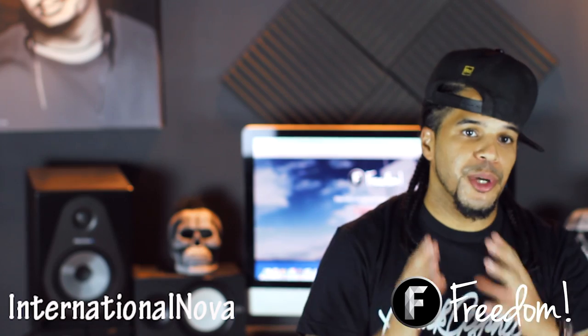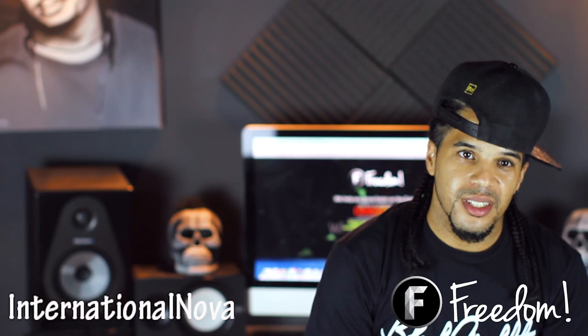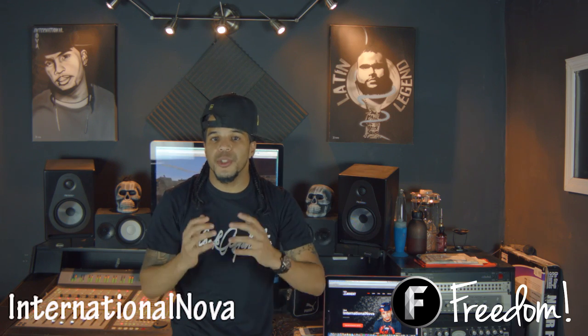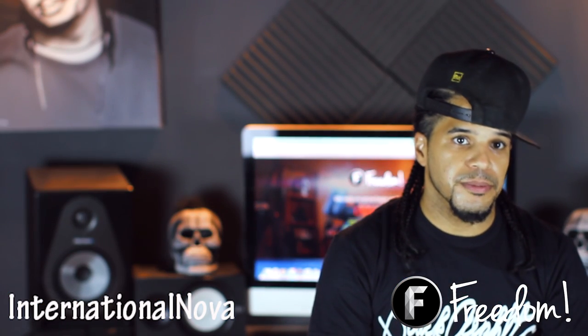Hey guys, it's Nova and we're back on The Nova Show — we're actually in my home recording studio. I've been busy working on my new album The Red Light District, but I wanted to take some time to talk to you guys, my family, the Freedom Family. The Nova Show is designed to help you guys at home produce and record better quality music, build your fan bases, and hopefully you guys can learn a thing or two with my tips and tricks. Through The Nova Show I'm hoping to create a great music community here at Freedom.